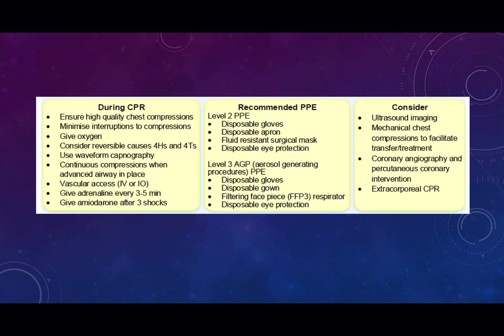The rest of the algorithm is very similar: give amiodarone after three shocks, adrenaline is given every three to five minutes with adrenaline given up front if a patient has pulseless electrical activity or asystole. Additional considerations such as ultrasound to echo the chest and assess cardiac status, thinking about early angiography and extracorporeal CPR with ECMO, are all things to consider — but the basics are the same as with any other ALS.